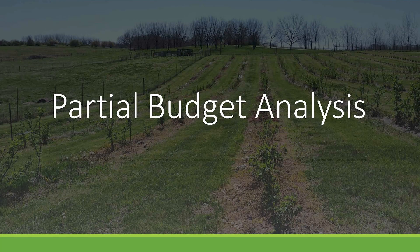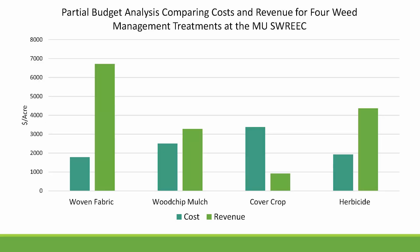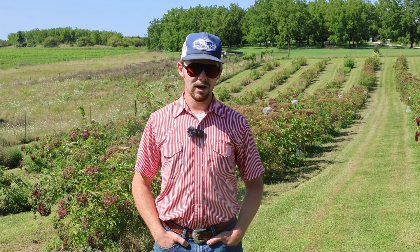This study also includes a partial budget analysis, which will help provide some insight as to how each of these treatments performs in terms of economics. The partial budget analysis includes costs that are different between treatments, including cost of materials and equipment as well as labor costs, and then yield from each of the different treatment-by-variety combinations is included as well.